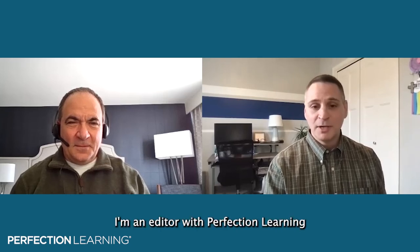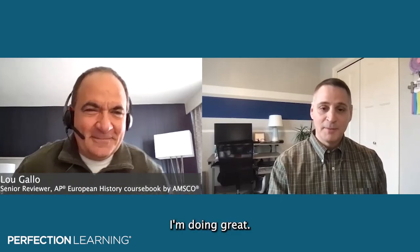Welcome to Perfection Learning's AP European History Q&A. My name is Joe Bianchi. I'm an editor with Perfection Learning, and I'm joined by special guest Lou Gallo today. Lou is an AP teacher, a College Board consultant, and an expert in AP European history. He was the senior consultant reviewer for the AP European History book. We're going to talk today about using the AMSCO AP European History book and how it fits in with the classroom.